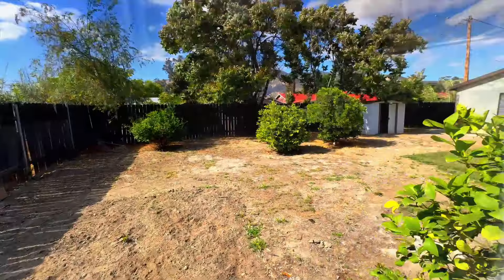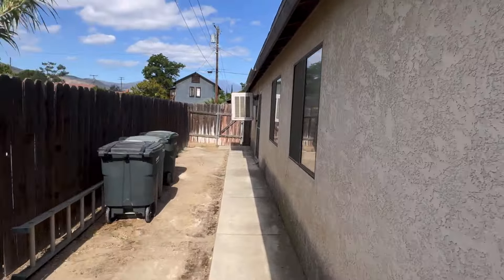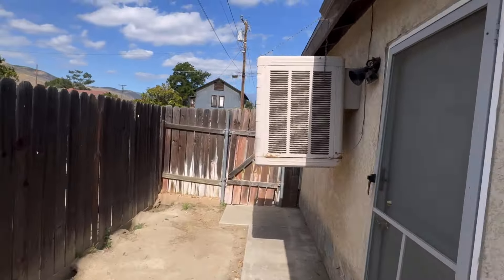Now checking out the backyard — it's a fenced-in backyard with a patio and mature fruit trees. You also have side views of the house, windows throughout, a side door for your garage, a swamp cooler, and an exit gate to take your trash out. This is the other side of the home with plenty of walk space in between. A beautifully fenced-in yard for your dogs, and a nice area for your gardening. It's nice and spacious, fenced all around.